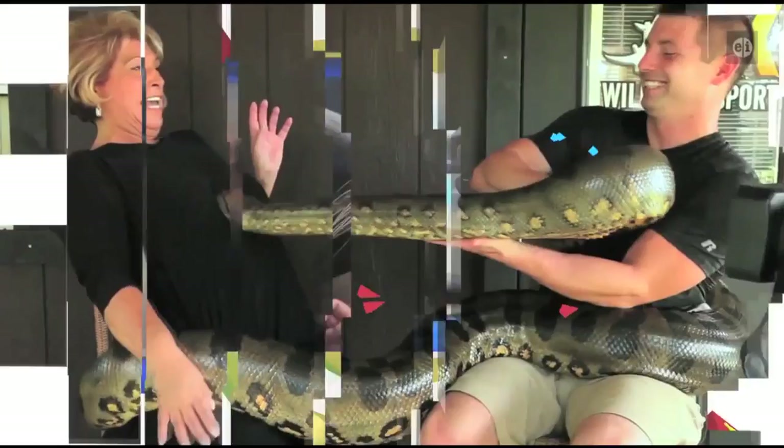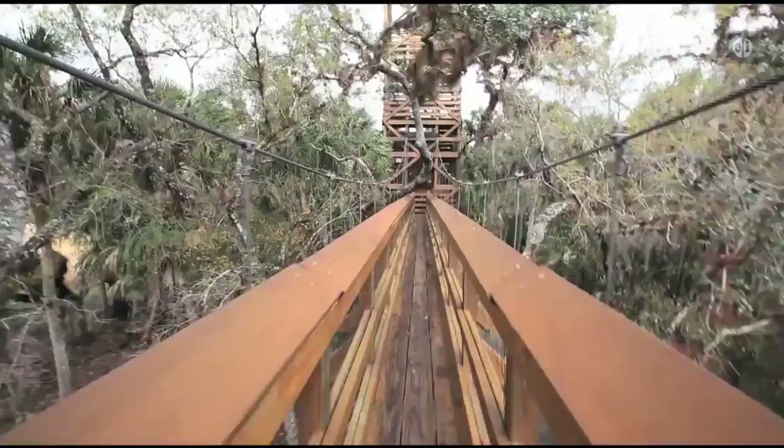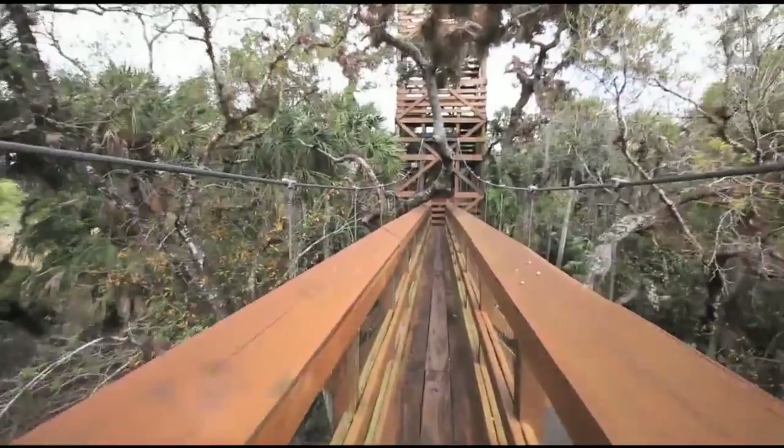Hello and welcome to Animal Outtakes. I'm Marsha Pannucci. It's one of the largest and oldest state parks in Florida. Mayaka River State Park offers visitors lots of activities, and the park offers animals a refuge. There are a lot of attractions that draw people to this park, from miles of hiking and biking trails to venturing to new heights on the Canopy Walkway. This park has something for every adventure level.